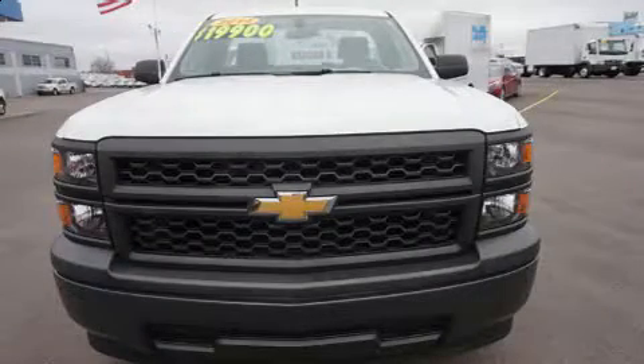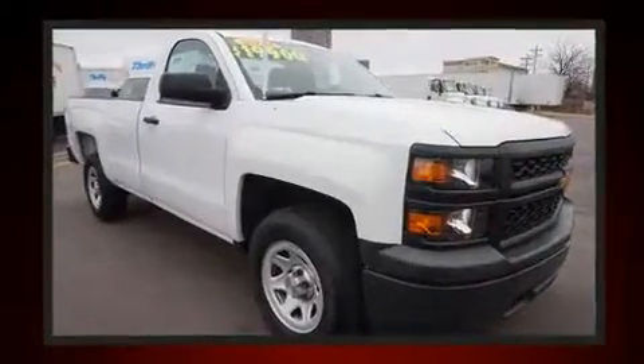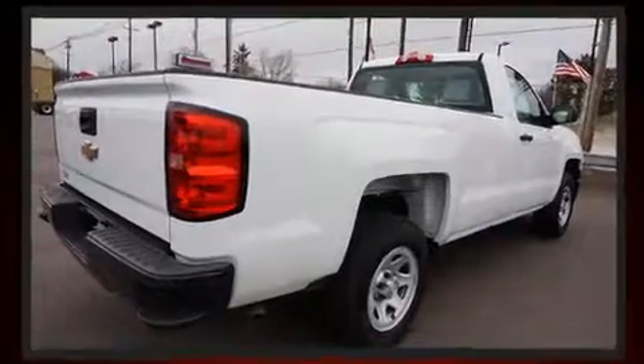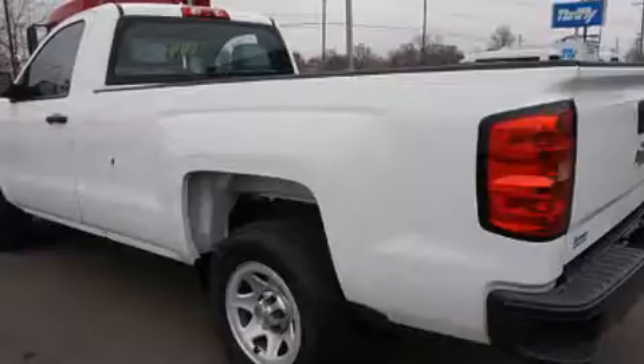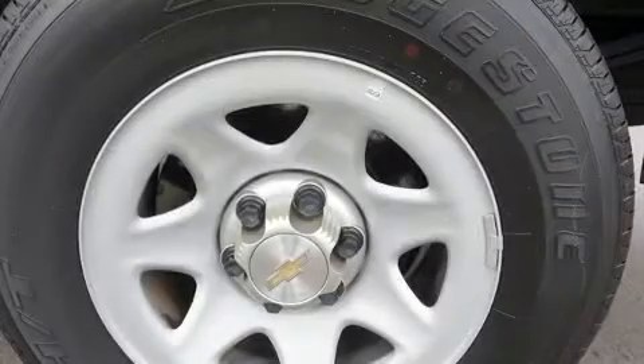You can expect a lot from the 2014 Chevrolet Silverado 1500. With just over 20,000 miles on the odometer, this two-door truck excels in its class and is equipped to provide comfort, safety, and style. It features an automatic transmission, rear-wheel drive, and a refined six-cylinder engine.